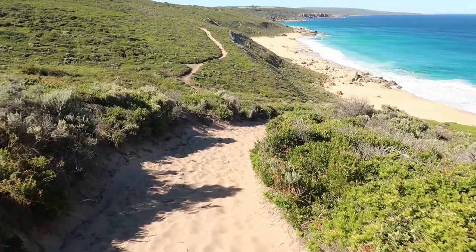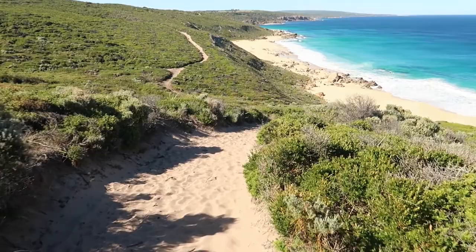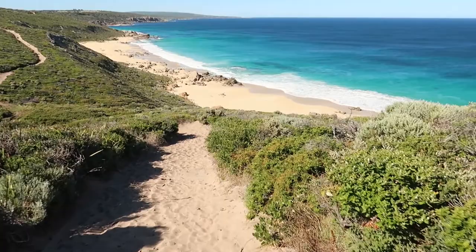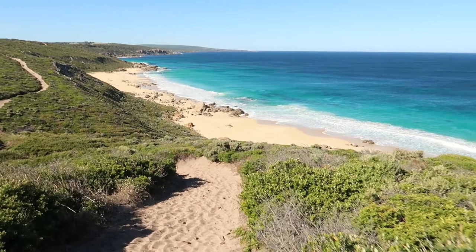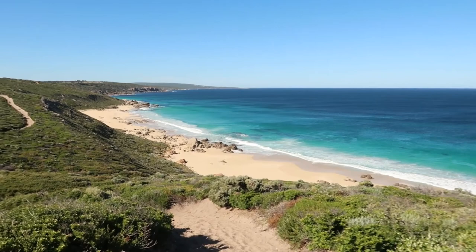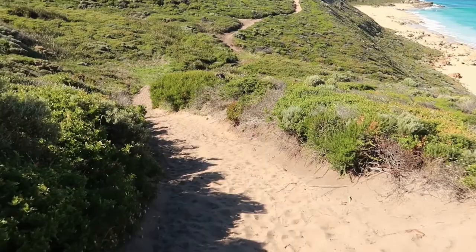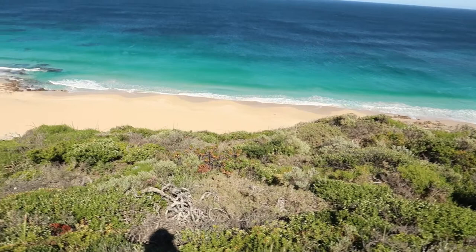Today I'm going from Moses Rock campground down to Gracetown, which is a hike of about 12 kilometers. That's a great start to the hike — downhill all the way. Obviously when you go down you've got to come back up, but yeah, it's good to just stroll down the hill. And as you can see, there's the ocean again — the Indian Ocean. We've seen that on most of the other segments. Nice downhill run from Moses Rock campground.